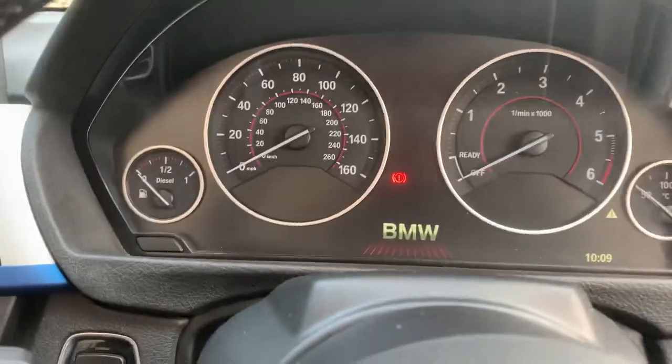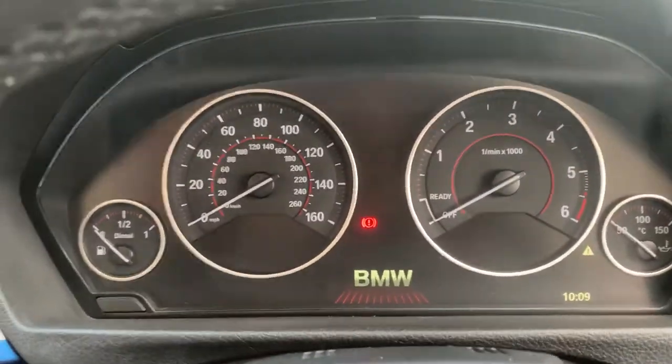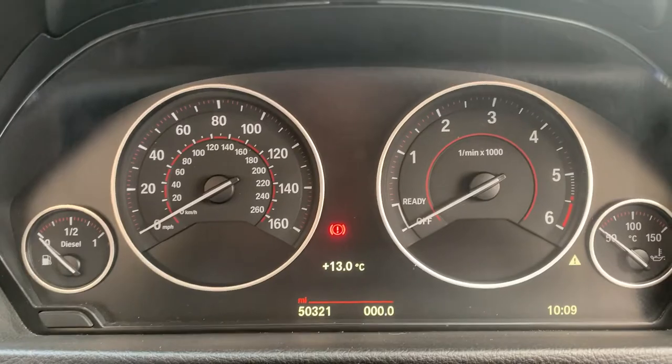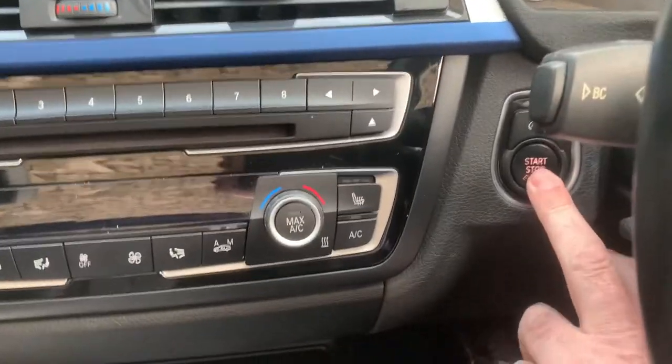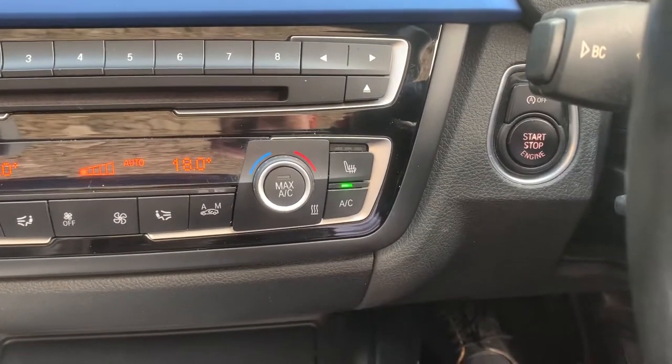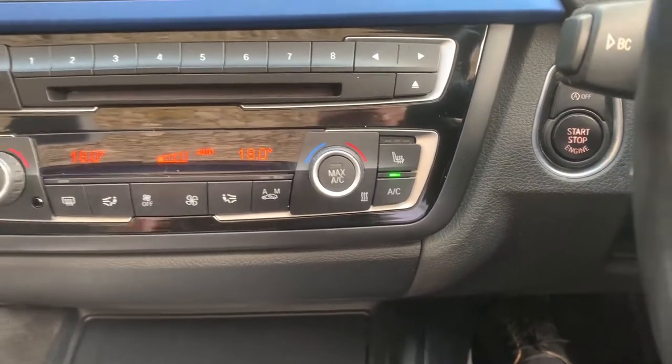Just jump inside and there you can see the mileage at 50,321 miles. To start the car, like all modern BMWs, press the start button with your foot on the brake and the car comes to life.